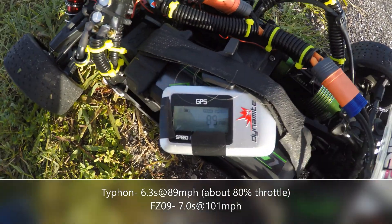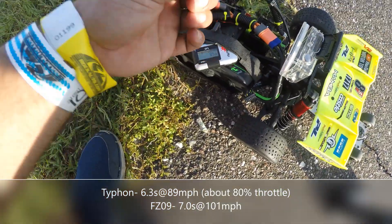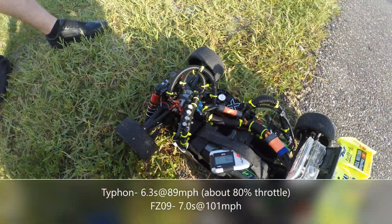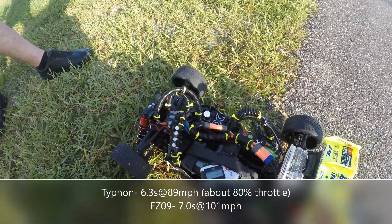Alright guys, motor toys — so that was a 6.3 at 89. Didn't quite get it all in, we were all over the place. Got to set the steering speed a little bit, but overall a good run. Track's sticky, popping some wheelies.